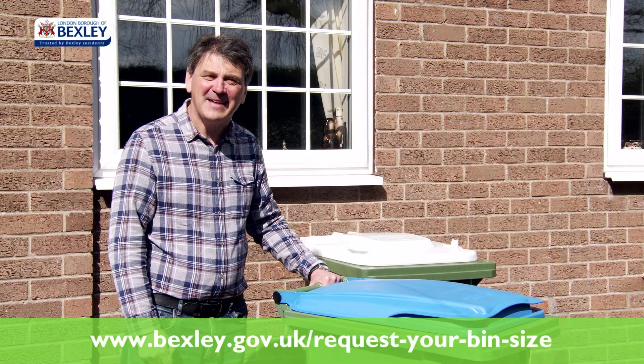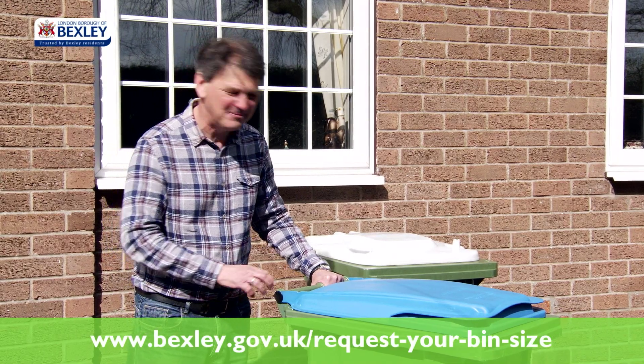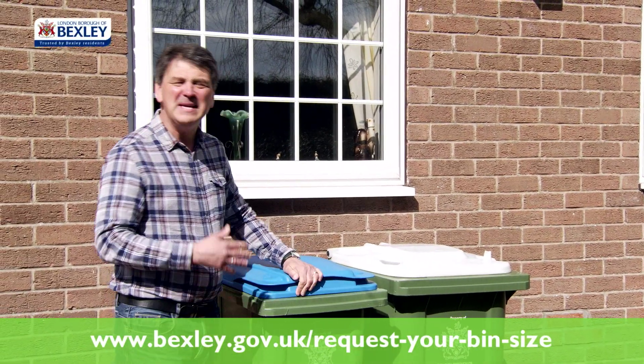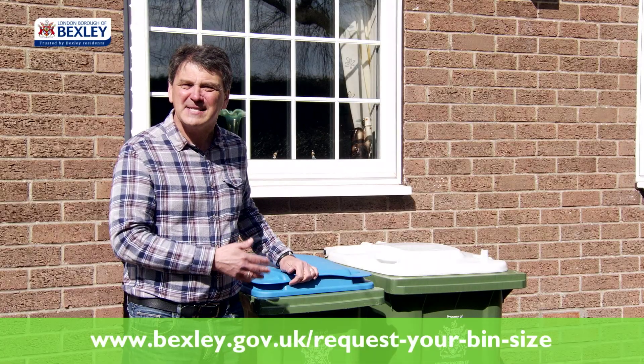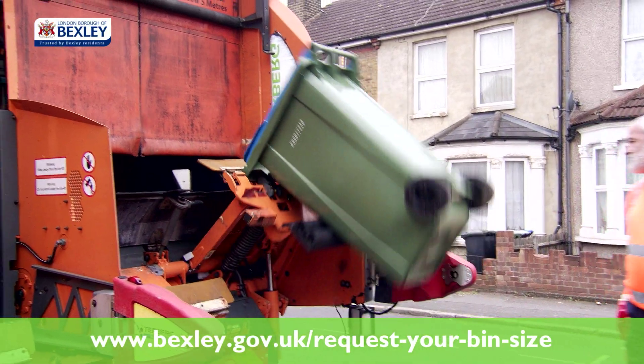You don't have to do anything. Every resident will automatically receive two standard-size wheelie bins: a medium blue-lidded bin for paper and cardboard, and a large white-lidded bin for plastic, glass, cans and cartons. There's less spillage on collection.